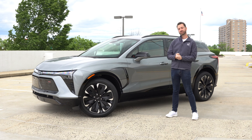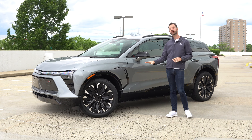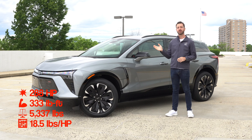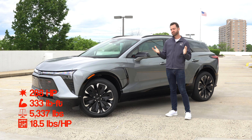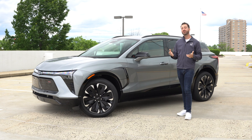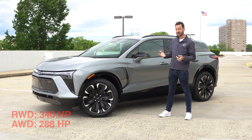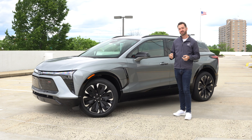This one they sent me is all-wheel drive. All-wheel drive is going to be 288 horsepower and 333 pound-feet of torque. That's pretty healthy, but if you get the rear-wheel drive car, you're going to get another 52 horsepower, which is substantial when you're going from 288.